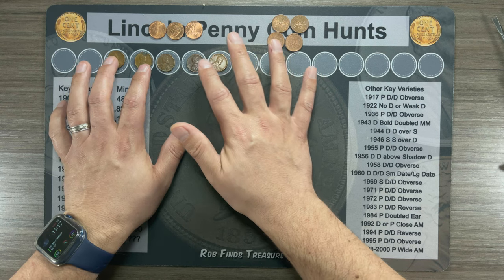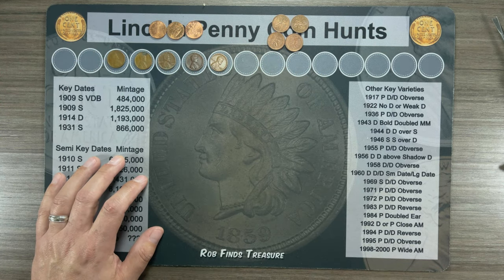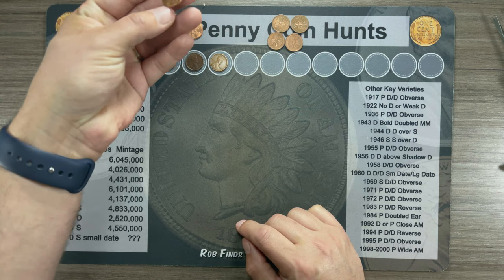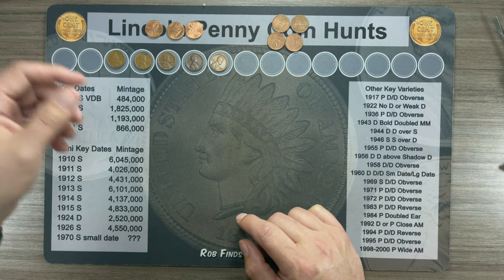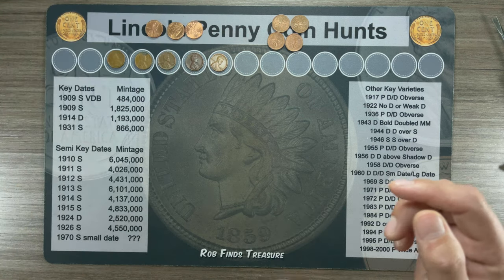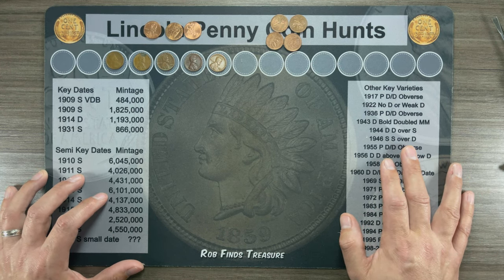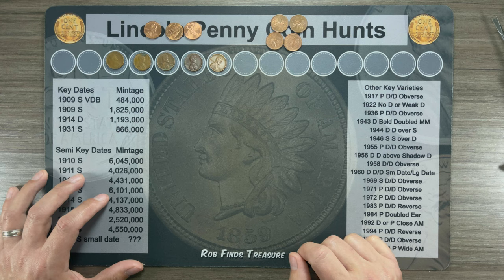Pretty good hunt overall, I can't complain — but let me know what you think down in the comments below. I know these 2009s are lower mintage — what do you guys think, should I start looking for them and saving them? I've seen other YouTubers save them but I'm not quite understanding the logic, because it's still a modern cent. Let me know what you think in the comments. If you'd like to see more videos and I've earned it, click the subscribe button and hit the bell for notifications. Give it a thumbs up if you liked it, thumbs down if you didn't — as always, thanks for watching and happy hunting.